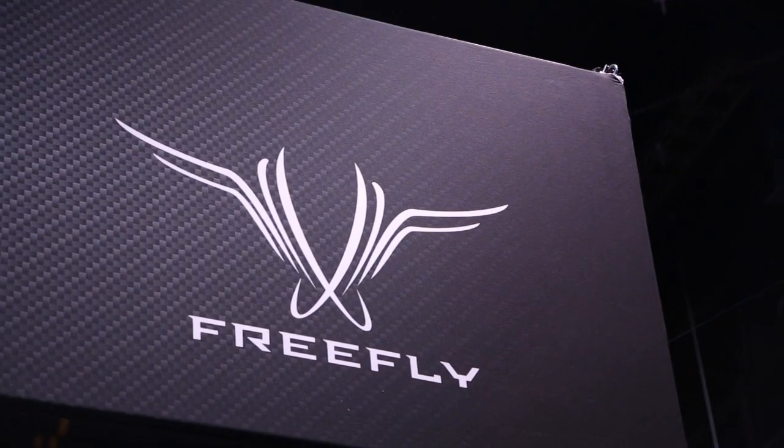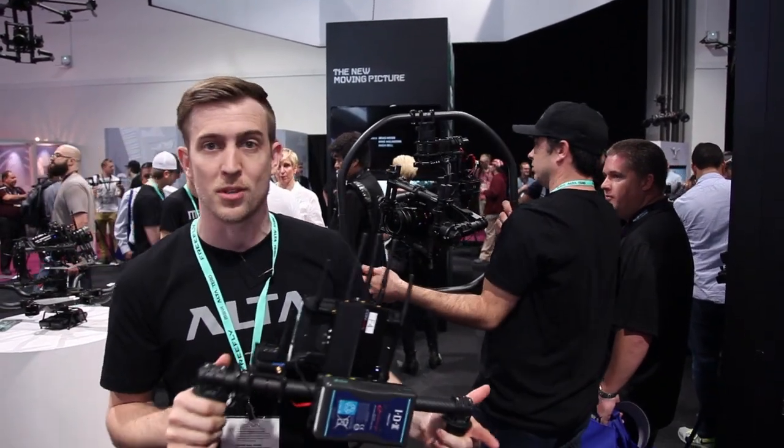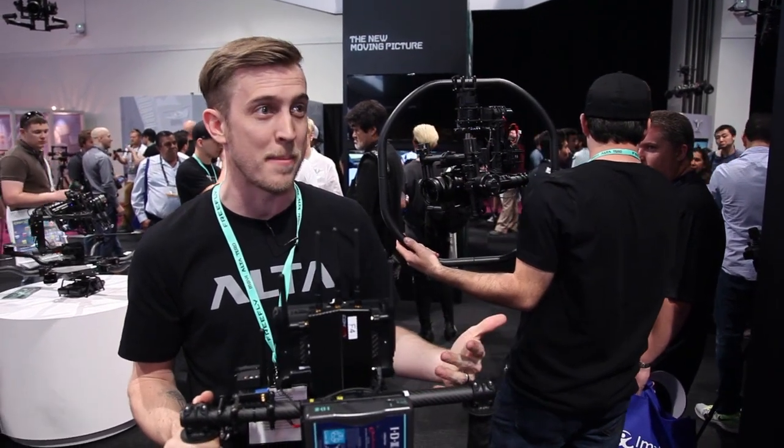I'm Nick with Freefly Systems, Director of Marketing. We're at NAB 2015 and we announced a lot of new products yesterday, including the Mimic.